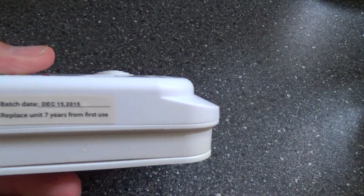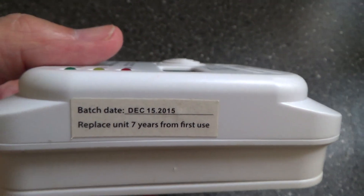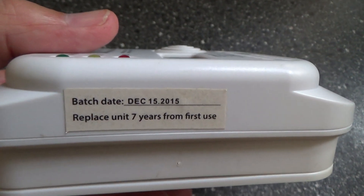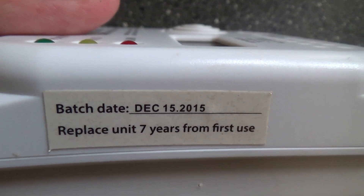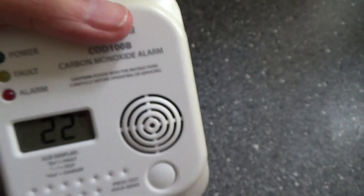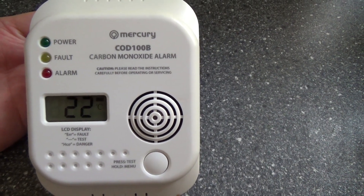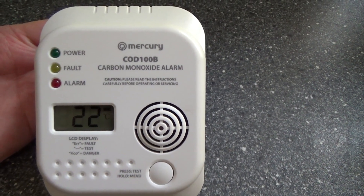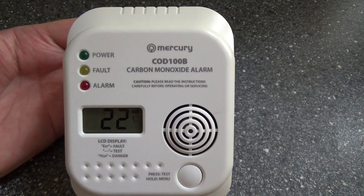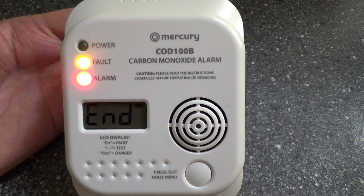It had a 7-year life, and it's obviously 7 years since I first bought it and put the batteries in. There's a batch date on the side, so I must have bought this around July 2016. It's not asking for new batteries — it's saying that the sensor is end of life.